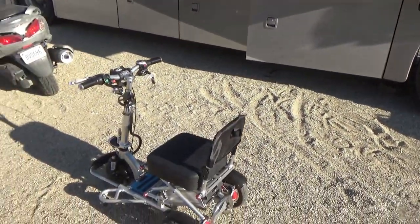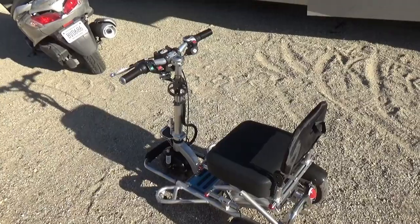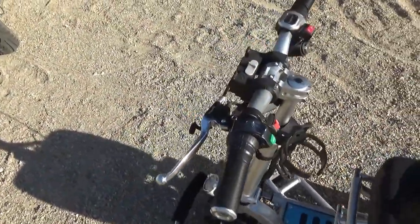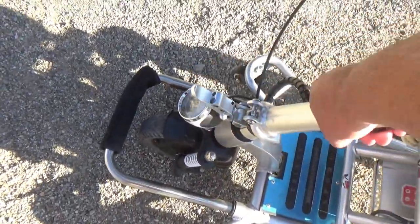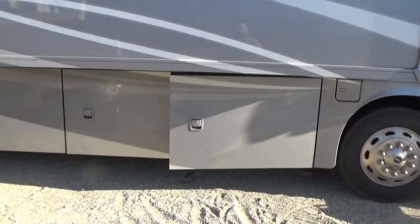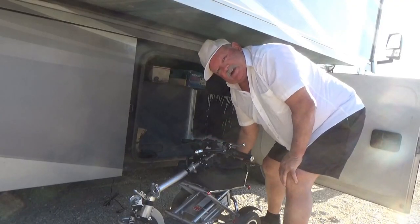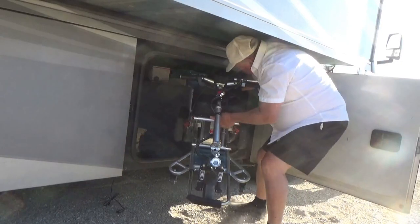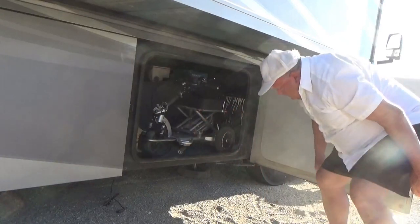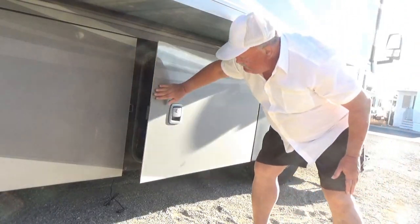Now I'm going to show you where I keep it when I'm driving my motor home. The only folding it does is the seat back goes down and then this goes down like that, and then I put it into that storage compartment right there. It's easy to pick up — it's not really hard at all. So it conveniently fits in here.